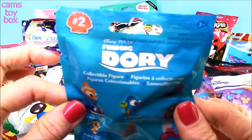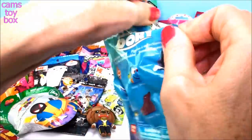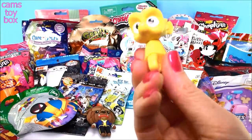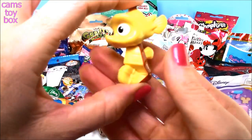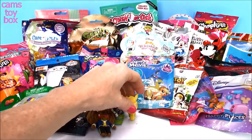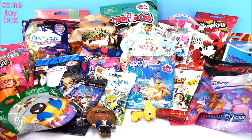Next is Finding Dory, Series 2 blind bag, showing all the ones to collect on the front. I thought it was Squirt for a second — check it out, super cute! We got Shelton! That is awesome. I'm going to try really hard to keep this neat today, but it's going to be hard with all this stuff. Some of them are not going to stand up, so I'm already starting with a mess — you got to forgive me.